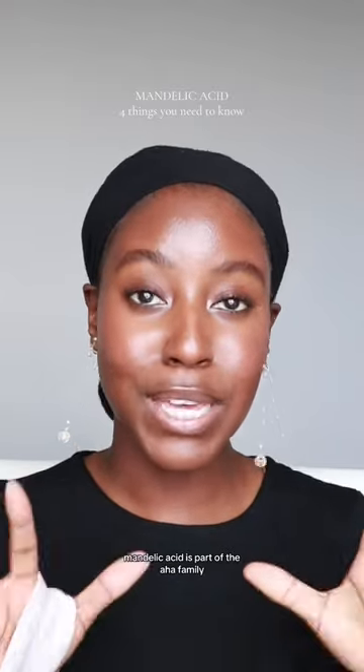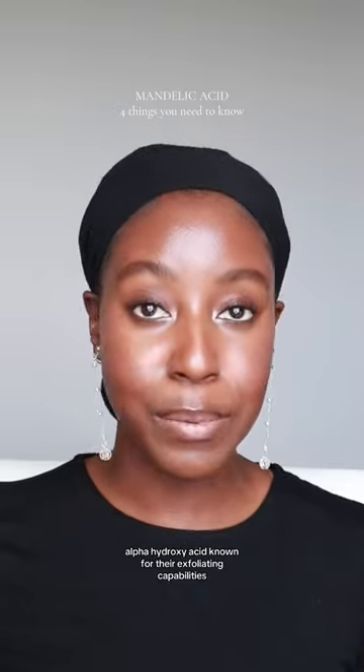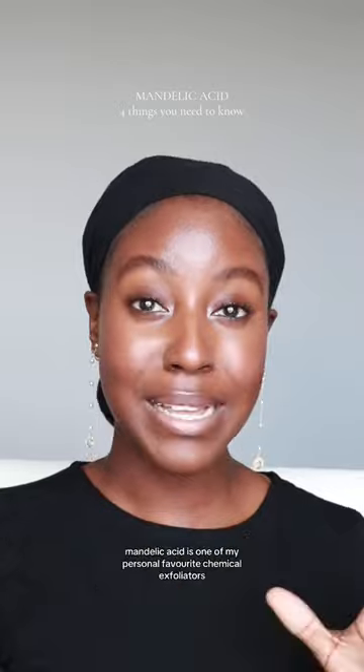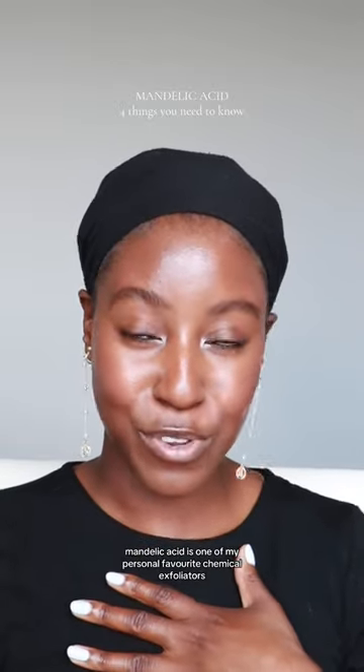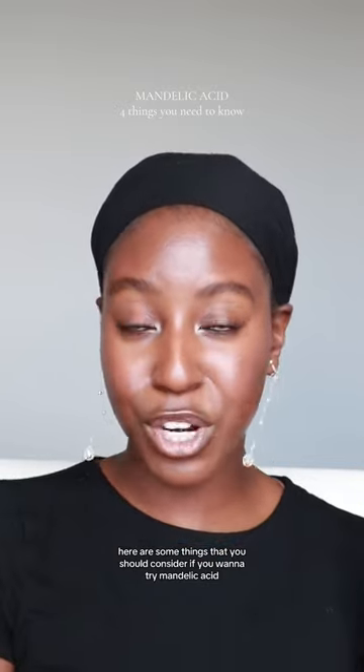Mandelic acid is part of the AHA family — alpha hydroxy acids — known for their exfoliating capabilities. They're used to help improve your skin tone, texture, and pigmentation. Mandelic acid is one of my personal favorite chemical exfoliators, but is it the one for you? Here are some things you should consider if you want to try mandelic acid.